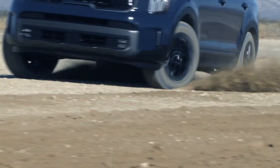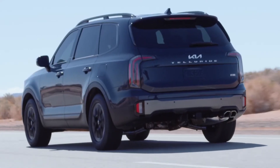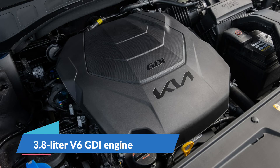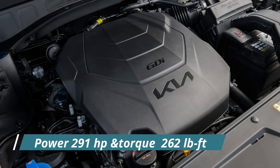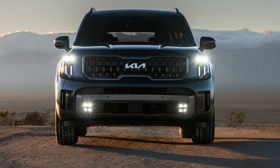Powertrains will be carried over to the 2023 model year. The Telluride is powered by a 3.8-liter V6 GDI engine with 291 horsepower and 262 pound-feet of torque. The only transmission option is an 8-speed automatic, and all-wheel drive is optional unless you get one of the two new trims, in which case it comes standard.